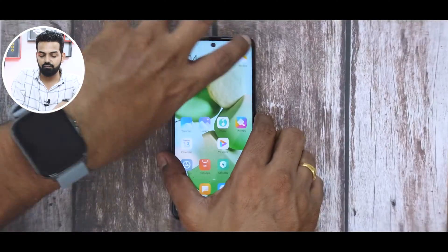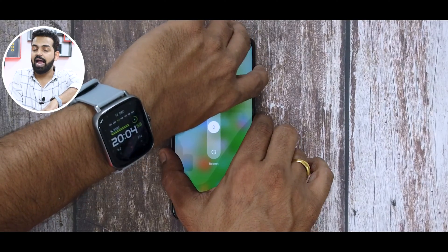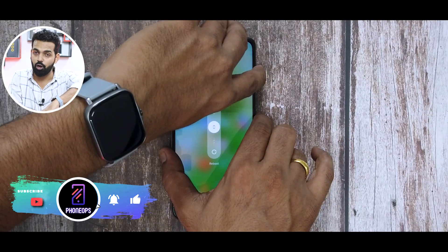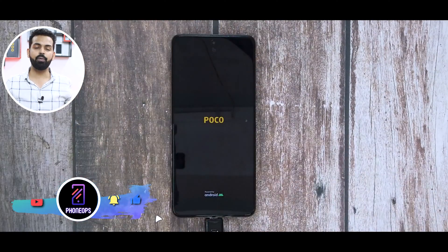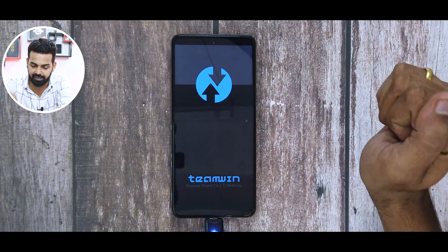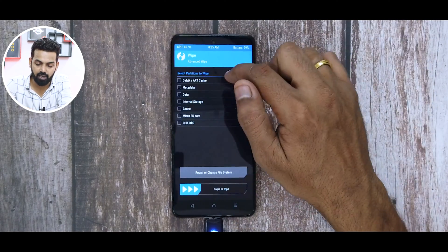Once you've done all of that, press and hold Volume Up and Power and keep it pressed until you boot into TWRP. The moment you see the POCO logo, just release the buttons and you should have TWRP right there. Let's go to Wipe, then Advanced Wipe.